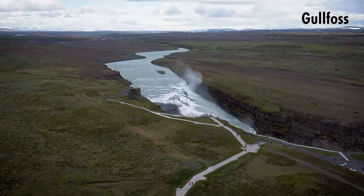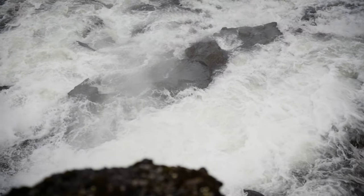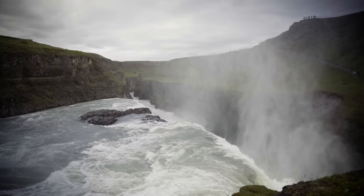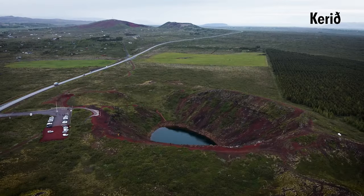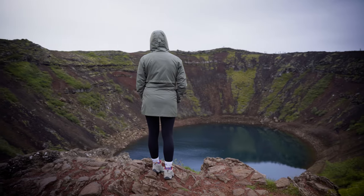Gullfoss waterfall, stop number three, is a majestic waterfall that drops 32 meters into a canyon. It is unbelievable — so loud, with water everywhere. It looks like a film set, honestly, it looks unreal. And last but not least, Kerið Crater is a mystic blue volcanic crater lake.